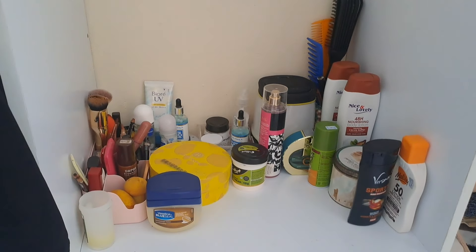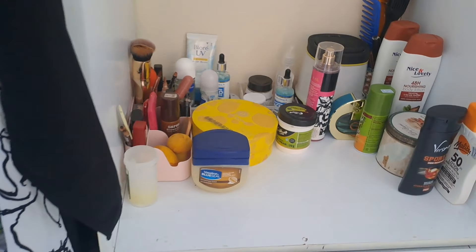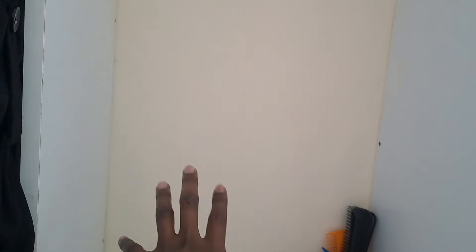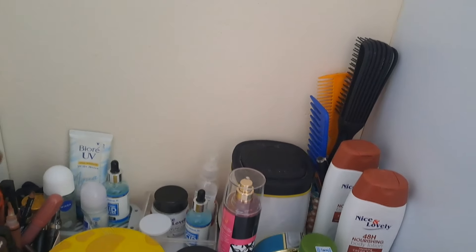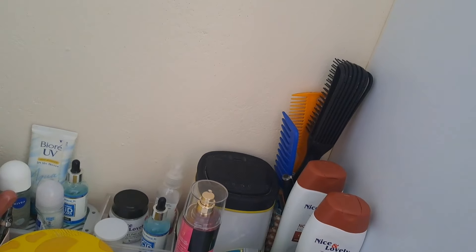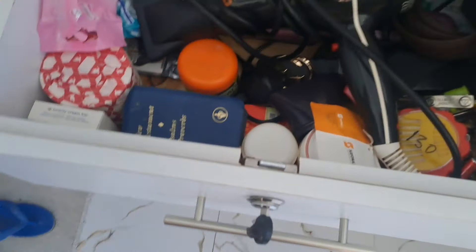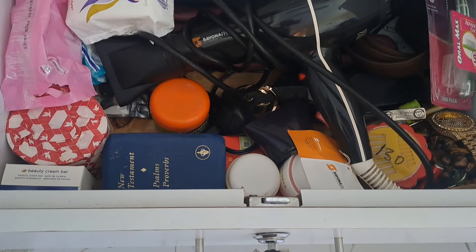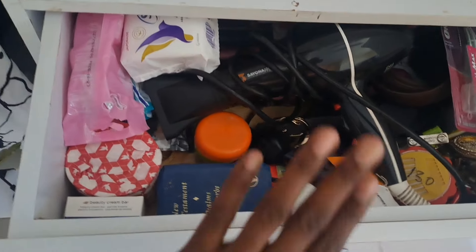This is my makeup area — you can see how it is at the moment. I haven't done a lot with it yet because I still want to get a big mirror that will fit all this space, and from there I'll arrange everything properly. I'm checking whether I can show you more — this is part of my private area where I keep some of my valuable things, so I'd rather not say too much about it.